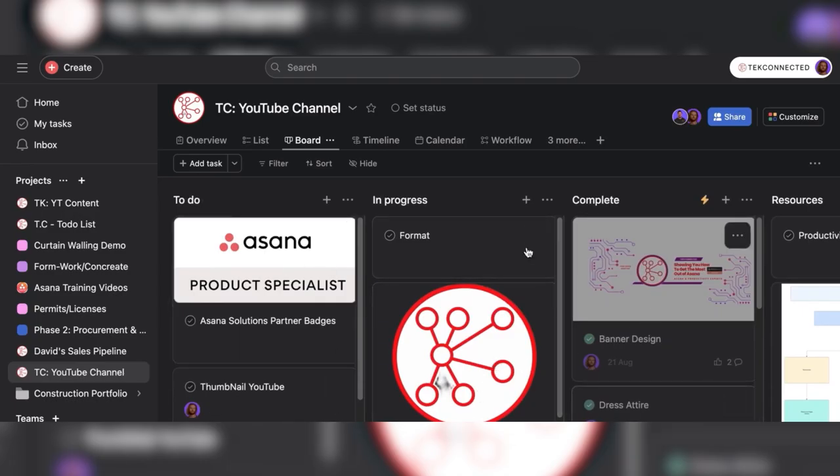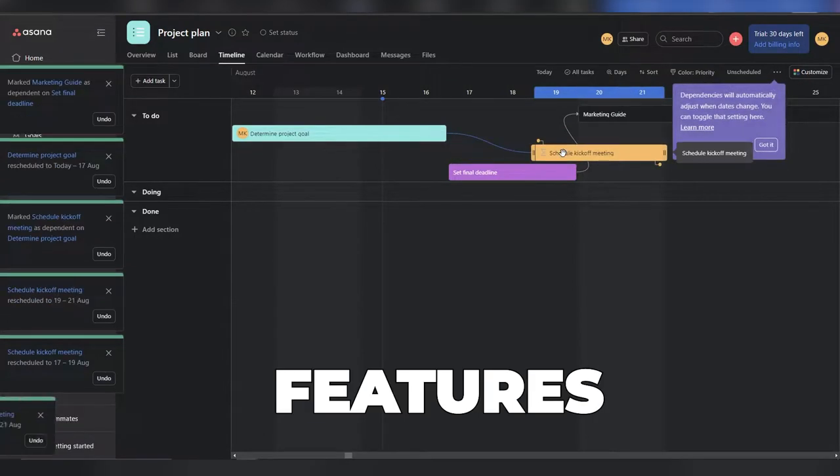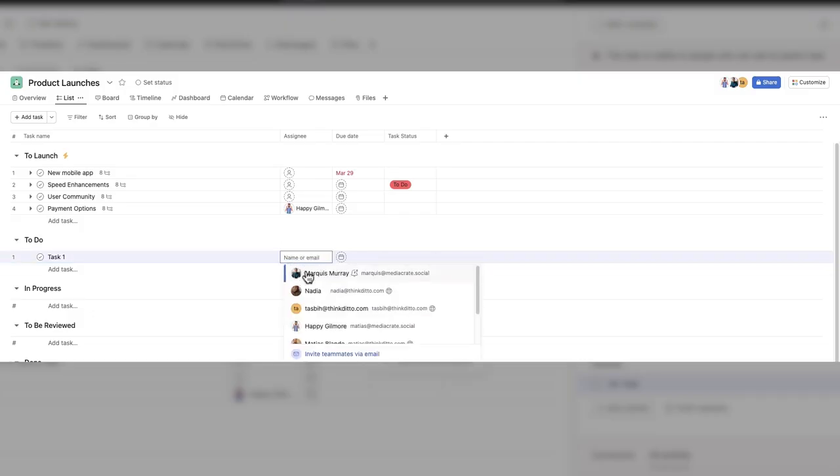Asana lets you set up workflows and assign tasks with just a few clicks, keeping everyone on the same page. And with the automation features, Asana can handle repetitive tasks for you, saving tons of time.